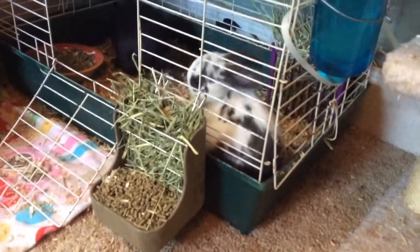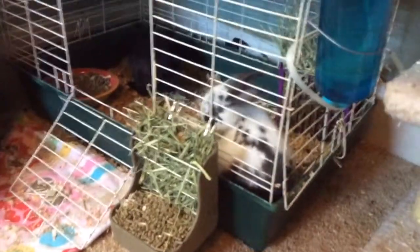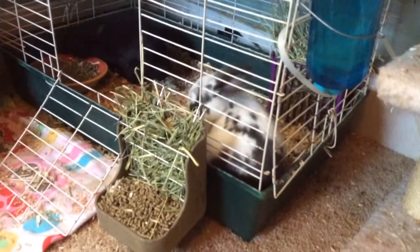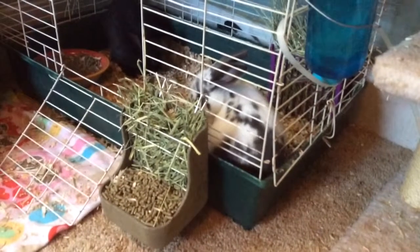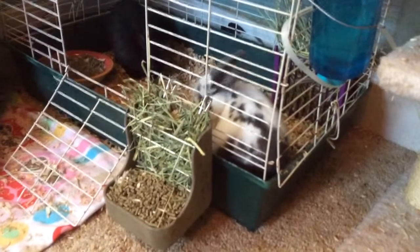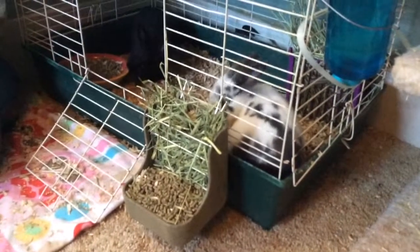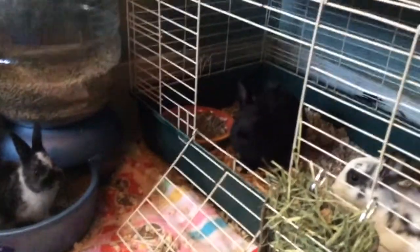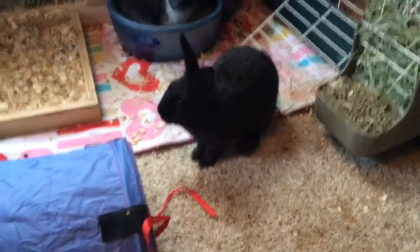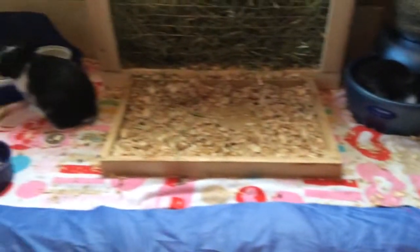Mini rex fur is about the softest you can get as far as rabbit fur goes. That little guy's from the first litter, mini rex and Dutch mixed, and they are so funny — just so sweet. They like to climb the cat tree, and they all have huge ears. I mean huge — they look funny, but that's what I like about the mixed litter: they have different looks to them.